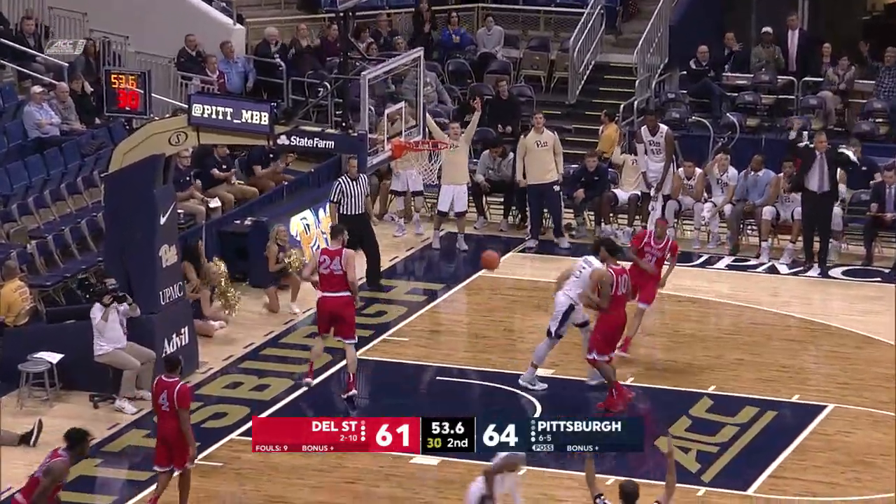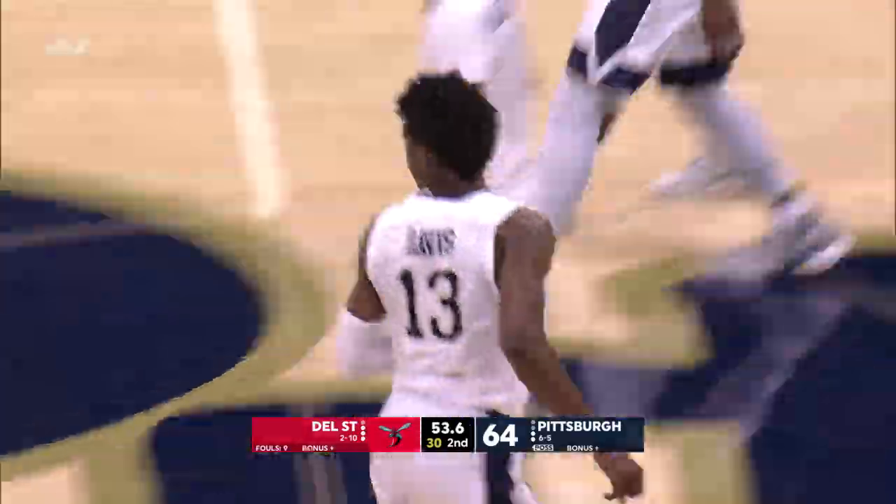Davis from three — bullseye for Cameron Davis. Getting it done on both ends.